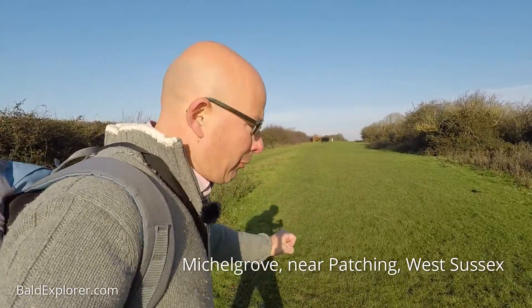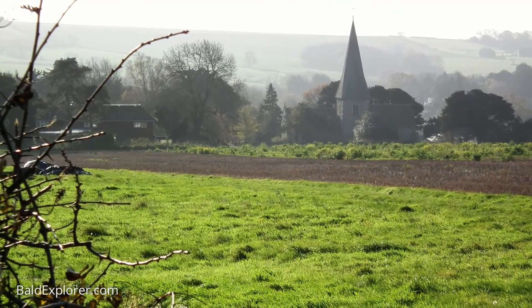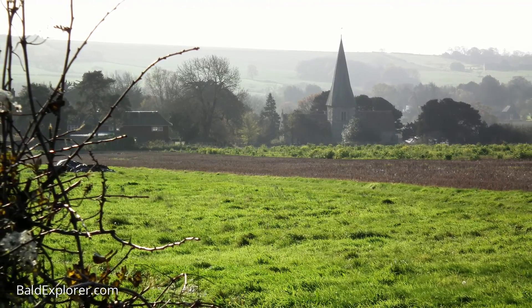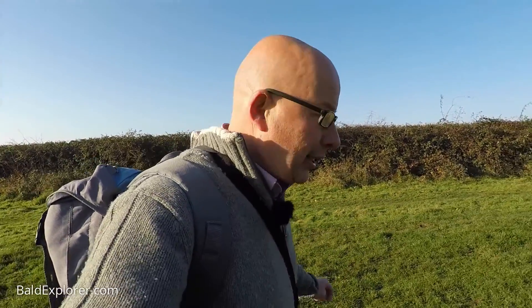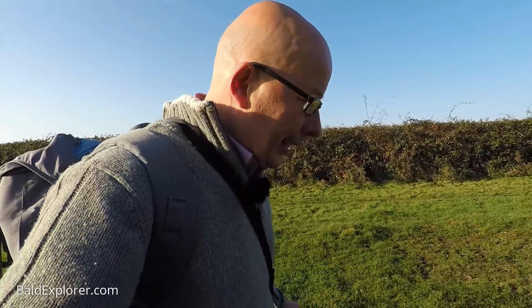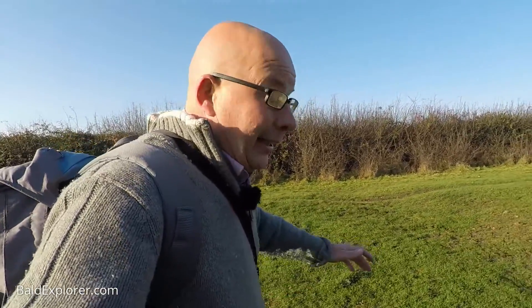I'm walking slightly backwards because the sun is pointing in my face, and if I turn the camera around unfortunately you'll get dazzled. I don't mind being dazzled myself. So I'm above Patching, which is just to the south of me. There's a beautiful church, a lovely tiny little village, and then there's this hill going north which is Patching Hill. I'm on the South Downs again and this time I'm in search of Mickle Grove House. Now I don't know if it's called Mickle Grove, Michael Grove, or even Mitchell Grove — there's various different pronunciations. I'm going to call it Mickle Grove, so there we go.